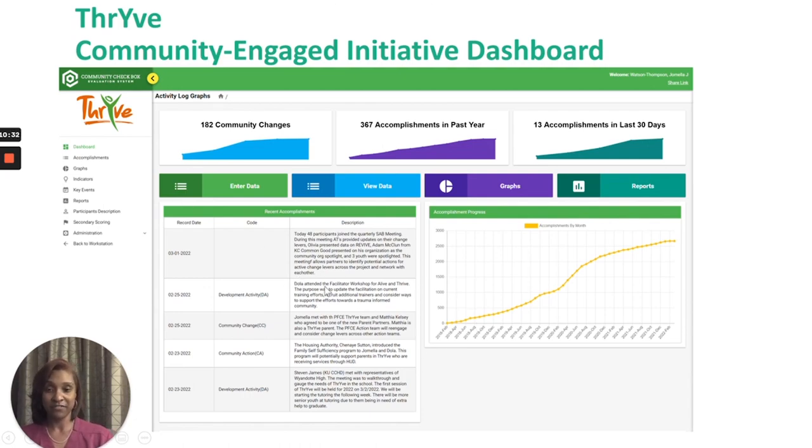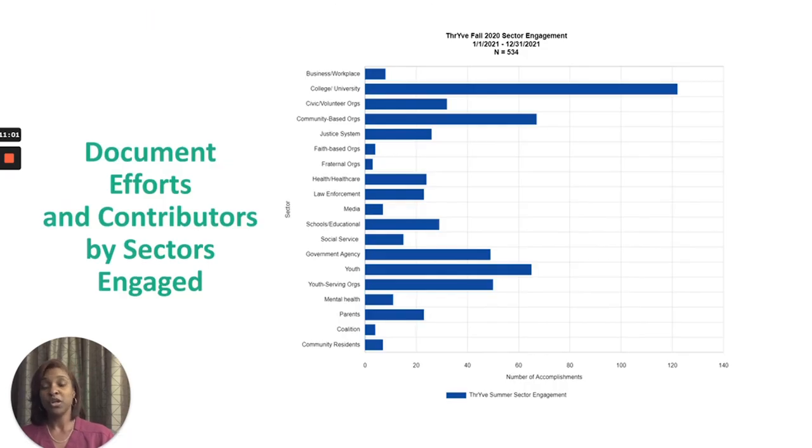This is a dashboard for the THRIVE initiative showing accomplishments and activities supported through community engaged scholarship, including the facilitation of a systems advisory board with 48 partners within the community and many other change efforts. The display shows over time how we're collectively contributing to community systems changes through community and campus collaboration. Through the data documented, we are able to examine sectors contributing in our community along with campus partners. For our THRIVE initiative within 2021, colleges and universities were contributing to about 120 collaborative activities, engaging over 14 sectors of the community from businesses to community residents, including youth themselves, community-based organizations, schools, and healthcare entities.